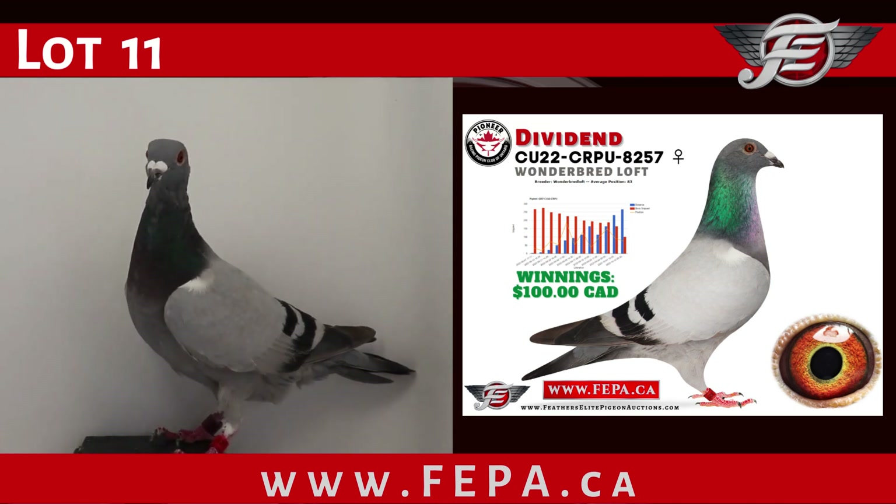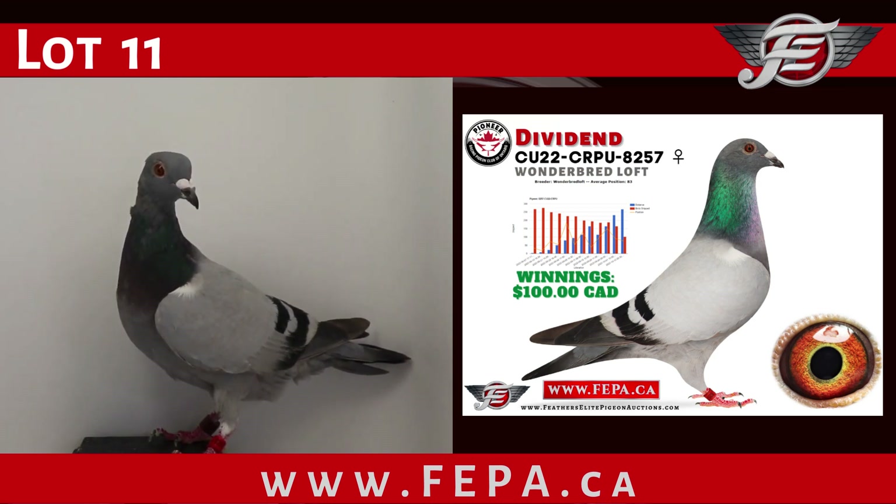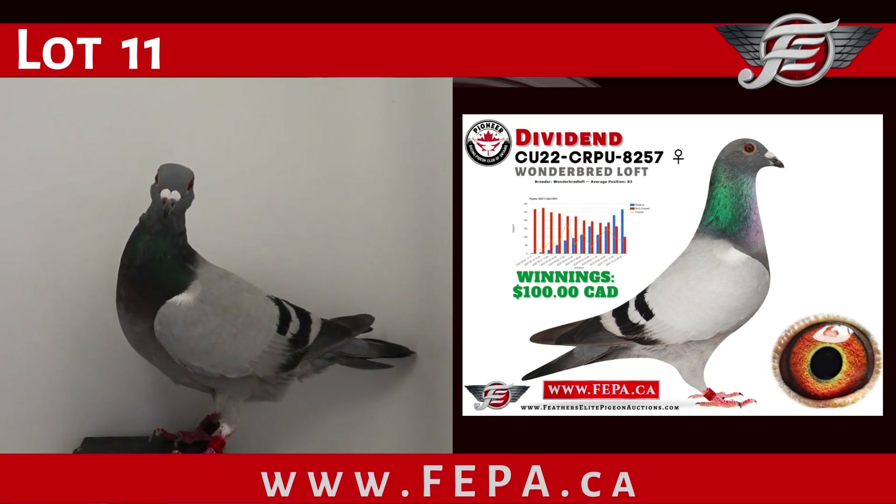Lot number 11, CU 2022 8257, a blue bar hen, completing 12 out of the 13 races in the 2022 Pioneer One Loft race, and totaling 1,315 racing miles on the wing, not including training. Winner of 17th in hotspot number 2, and $100 in prize money. Bred and raced by Wonder Bread Loft from Canada, this is Dividend.